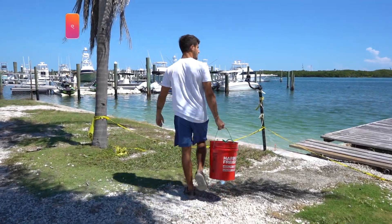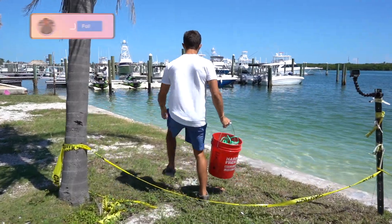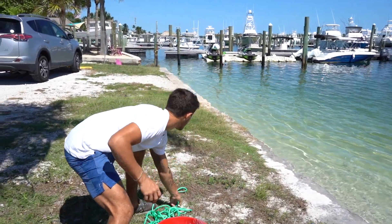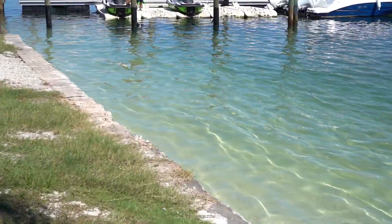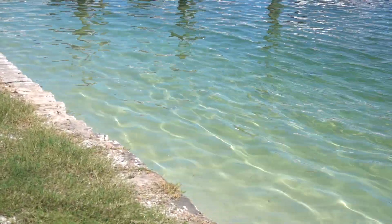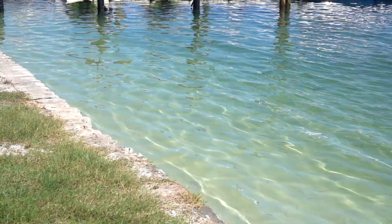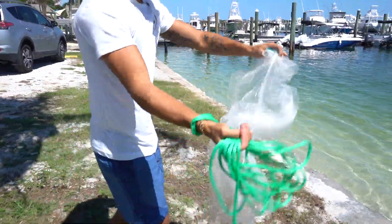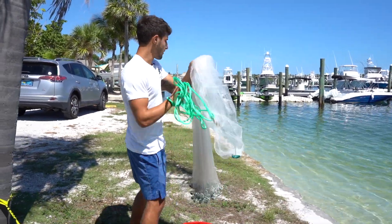We got into the schools of bait. Mullet right there — mullet right there. Big ones and little ones. See them? Got like a little finger mullet and then a big old horse mullet. One of the best bait fish you could possibly get. We're going to try to get them here. They are quick, but I think we're quicker.